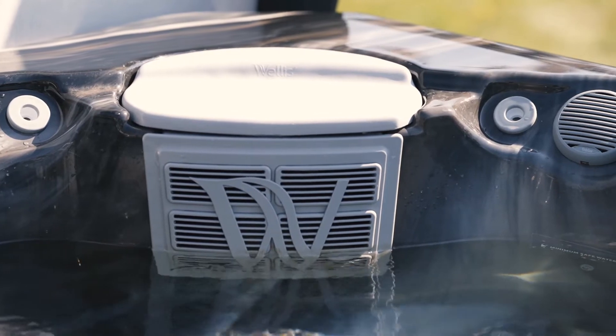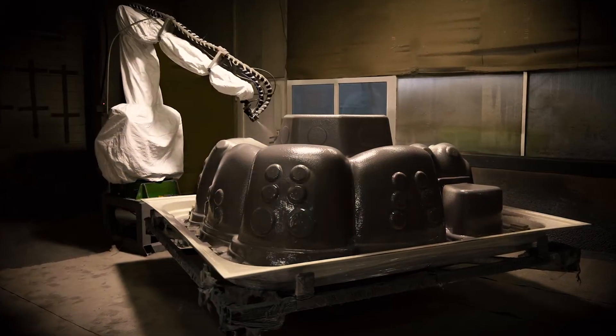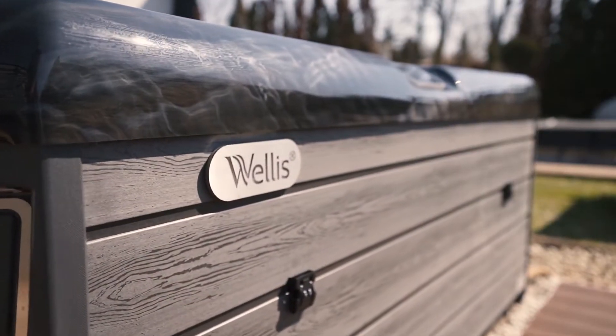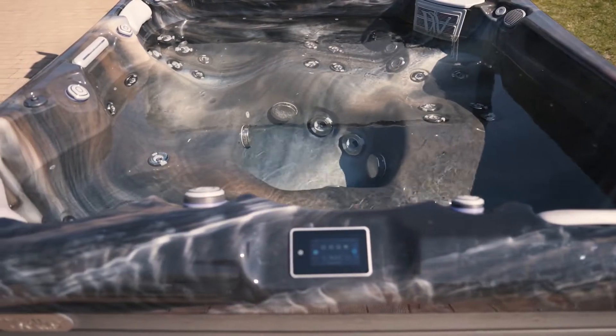With average use, the monthly consumption costs are between 14 and 17 euros. During the manufacturing process of our hot tubs, we use polyurethane foam reinforced acrylic raw material, which is considered to be the best quality raw material on the market.